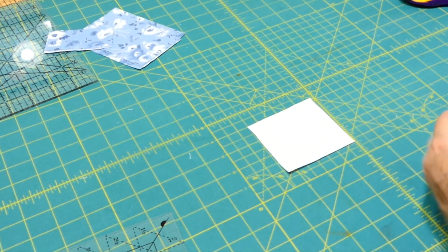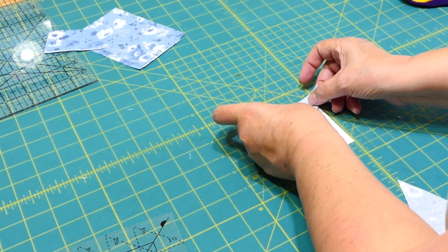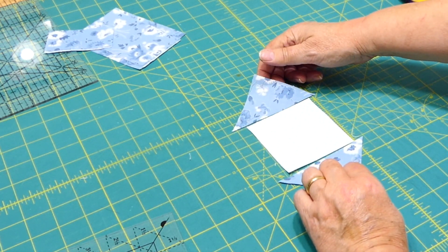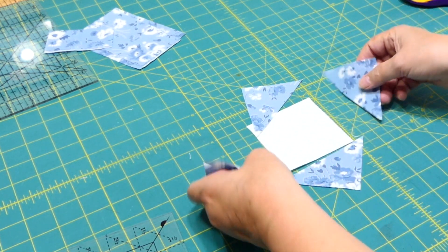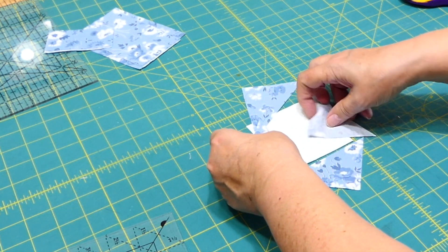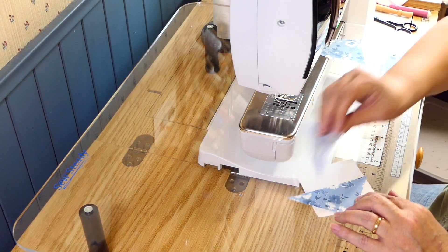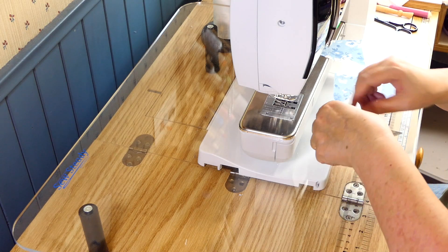All we have left is the center unit for the square, and this will be a square in the square. I've got my center square and I'm going to put on the top and bottom triangles. Sew along the edges, flip them over, press. Then I'll add the triangles to the other side and repeat the same process — sew along the edges, flip them out, and press.